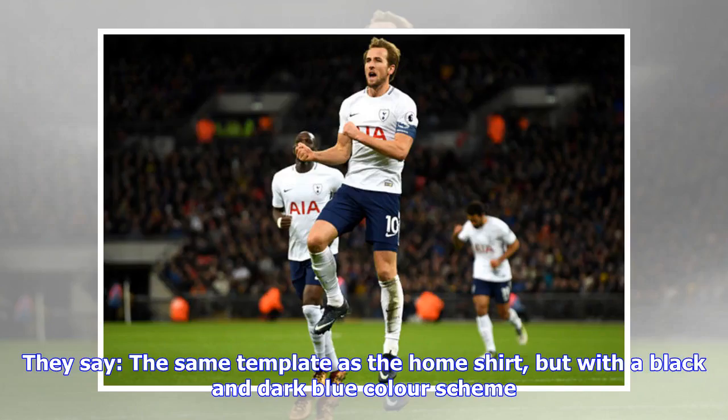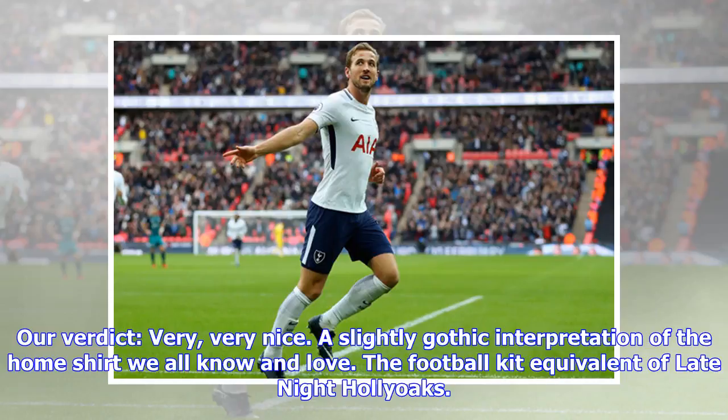Croatia home verdict: will look great on Luka Modrić, if he can keep himself out of prison long enough to wear it. Croatia away: they say the same template as the home shirt but with a black and dark blue color scheme. Our verdict: very, very nice — a slightly gothic interpretation of the home kit we all know and love.